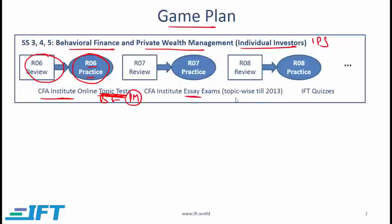My suggestion is that you do the questions from past exams for this particular topic. We'll share a file with you that tells you which questions from past papers fall within these topics. If you are an IFT customer, you can also do the IFT quizzes, but I would suggest you do this after you have done the CFA Institute questions. I am a big believer that since CFA Institute is making your exams, you should first practice their questions.